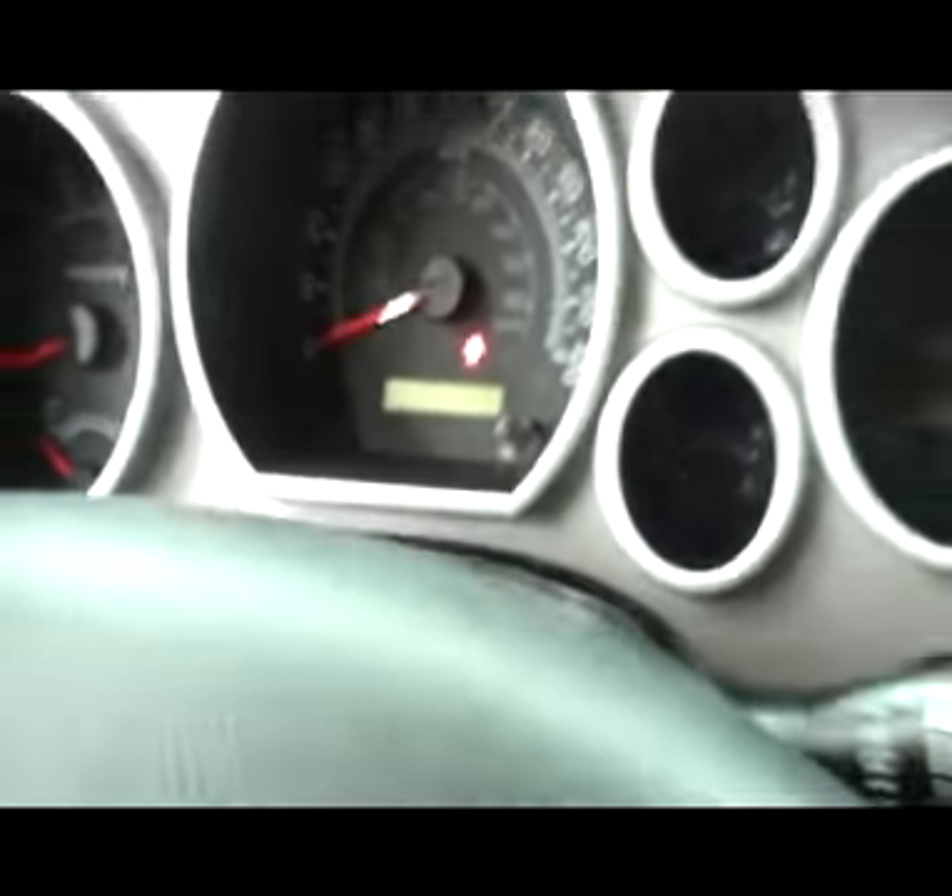Taking a look at the odometer, this truck has 22,546 miles on it.